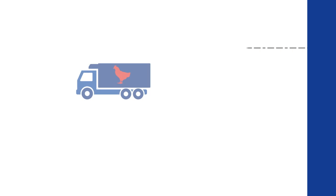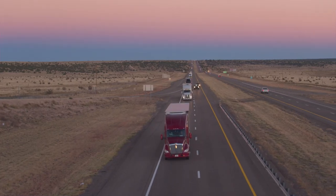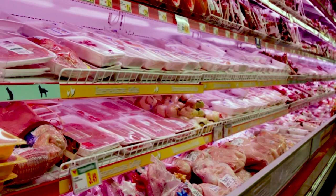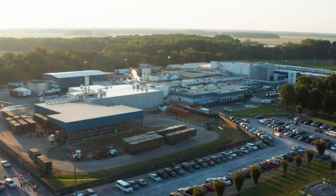Before loading chicken products, trailers are inspected for proper cooling and cleaning. Chicken is then shipped in a refrigerated truck, which helps ensure safe arrival at grocery stores, restaurants, and distribution centers across the United States.